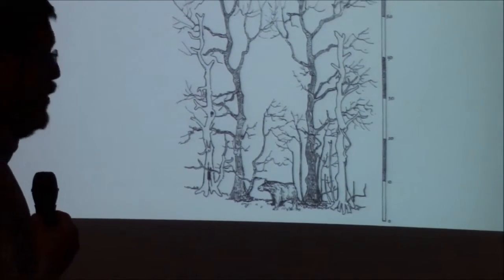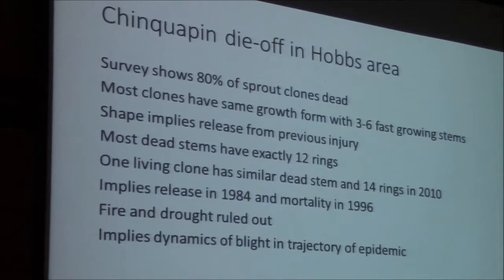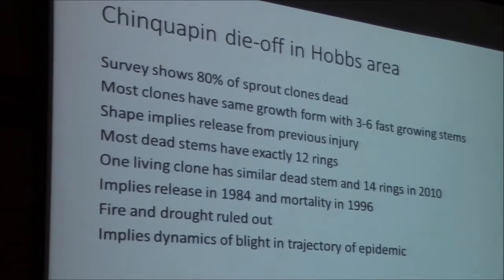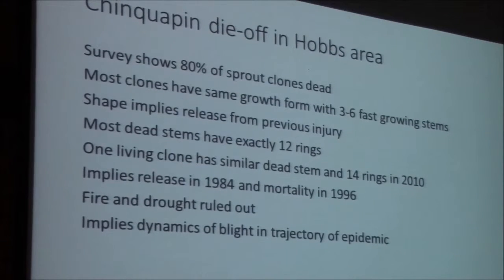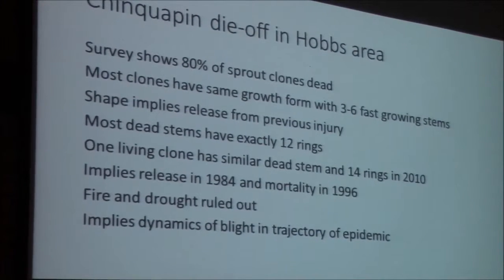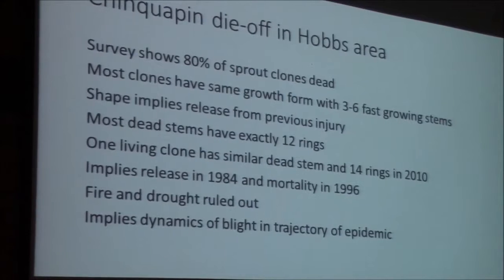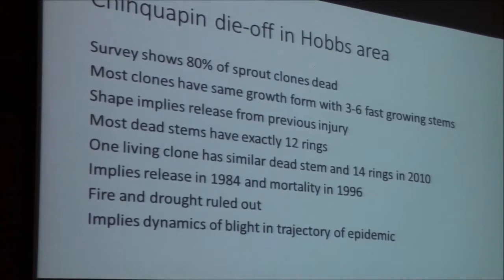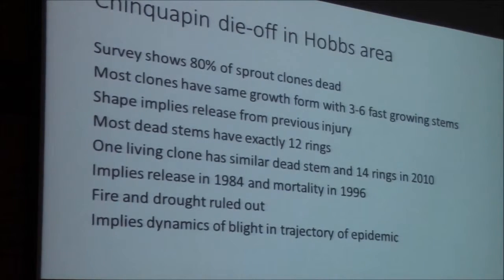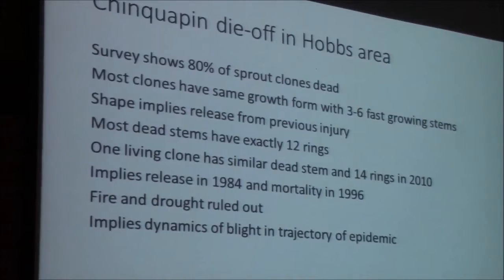This is what I think is our best vision of what old-growth chinkapin looked like in our forest. Most clones have the same growth form — three to six stems all growing very fast and vigorously. Most dead stems have exactly 12 rings. One living clone has a similar dead stem with 14 rings in 2010. That stem didn't fall over like the others because it's still attached to a living root system, which had the roots to hold it upright. Fire and drought are ruled out as having any role in this, so it implies dynamics of blight and the trajectory of an epidemic. What I think happened was that the root systems had built up so much strength that they could keep resprouting.